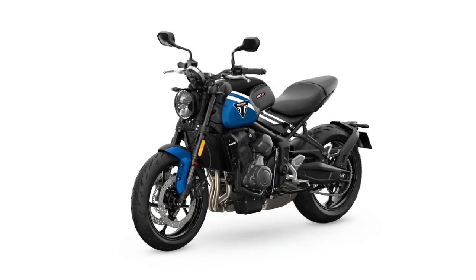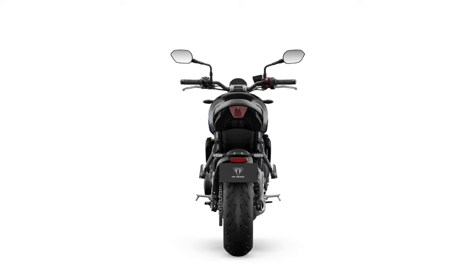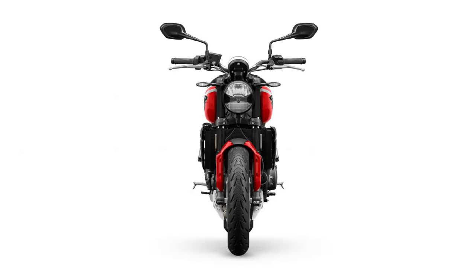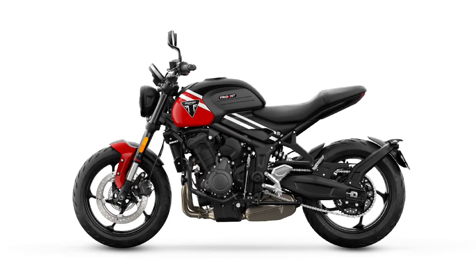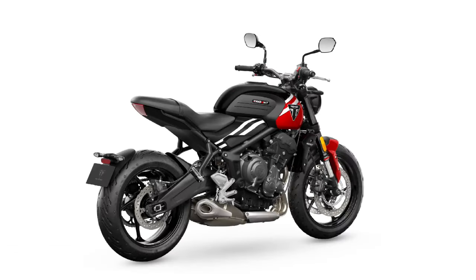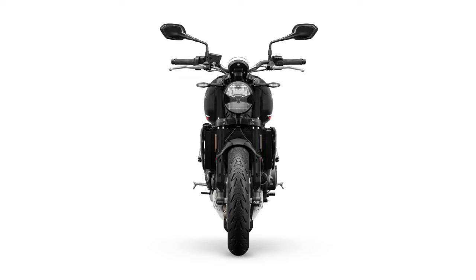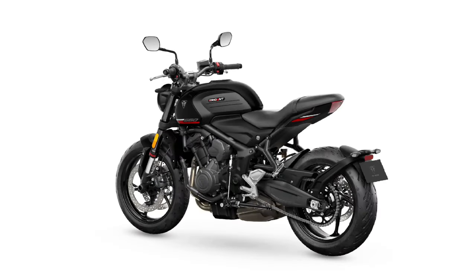The advent of the Speed 400 and Scrambler 400X might mean the Trident 660 is no longer Triumph's entry-level model, but it remains the lowest-cost route onto one of the company's signature triples and has proved a huge success since its debut four years ago. For 2025, the Trident gets its first round of updates, and while they're not visible, they represent a substantial step forward in terms of tech and come with no increase to price in the U.S.